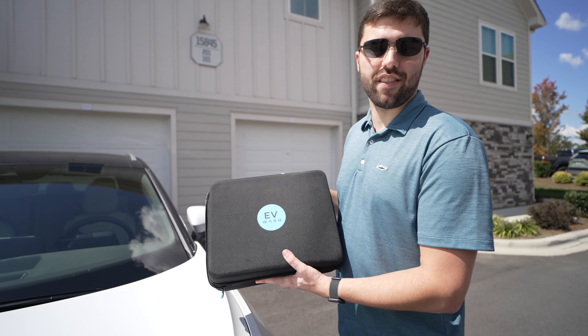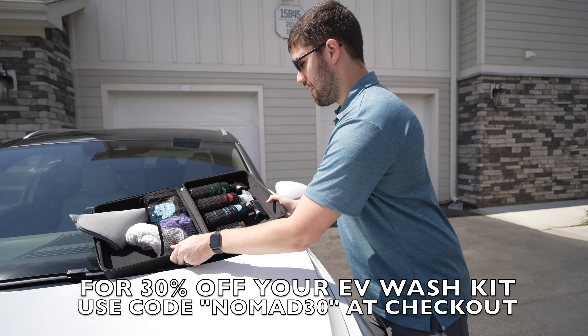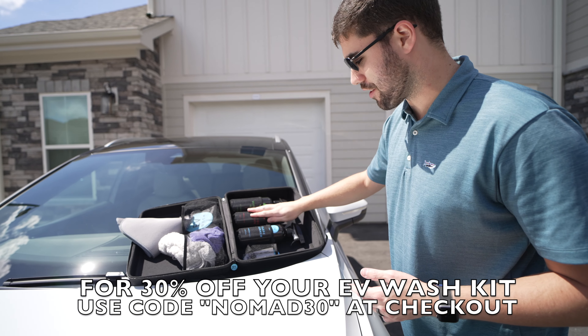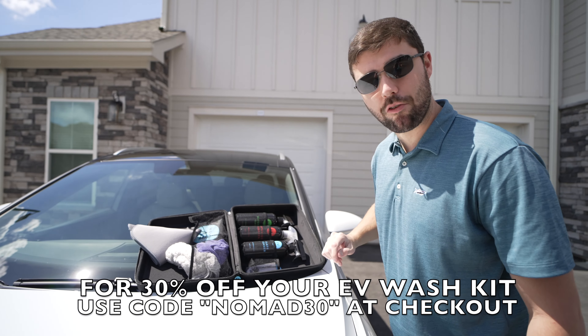Just want to take a moment and thank today's video sponsor, EV Wash. There is a code down below for 30% off your order. They sell a wonderful kit of car washing products marketed towards EV owners. We have their waterless wash, interior cleaner with UV protectant, a glass cleaner, some special cloths, and a bag for your dirty cloths.